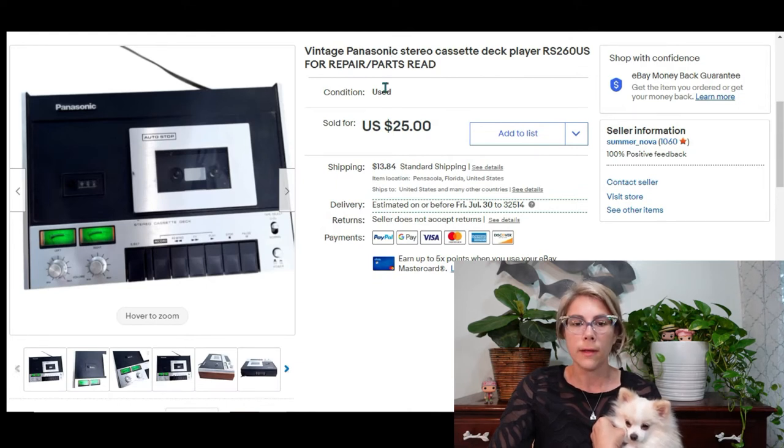I also paid a dollar for this Panasonic stereo cassette deck player — it's listed for parts or repair because I couldn't get it to turn the cassette at all. It sold for $25 which brought me a profit of almost $24, since the buyer overpaid on shipping just a little bit.